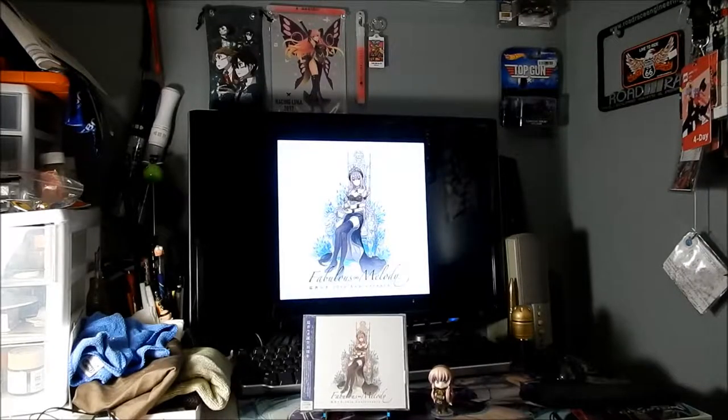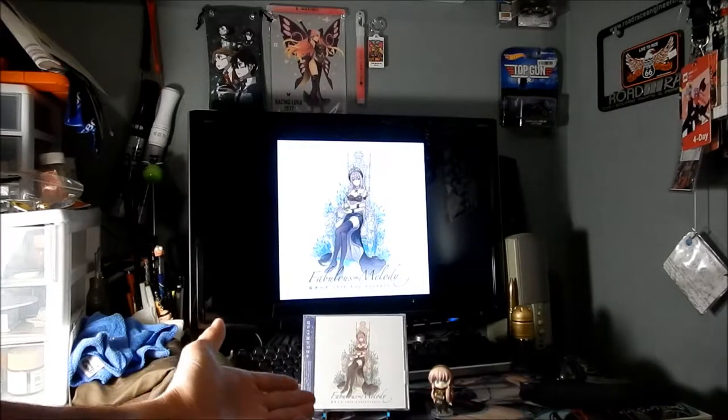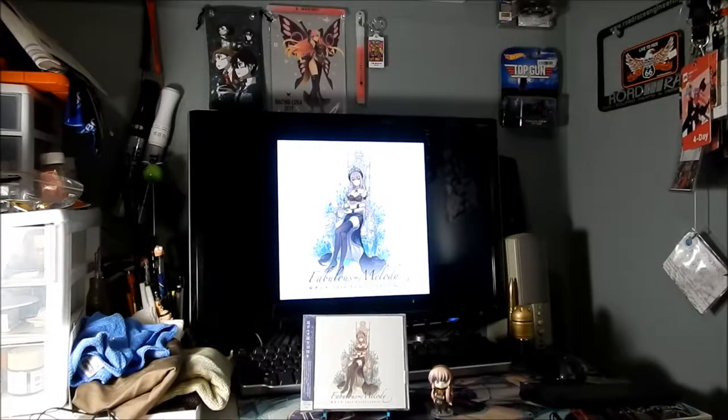Hadesmega here and I'm doing a show and tell video on a Megurine Luca CD I have right here. Megurine Luca's birthday was January 27th, about the same time Ia and One's birthday is. She turned 10 — 10 years of our Vocaloid Princess.